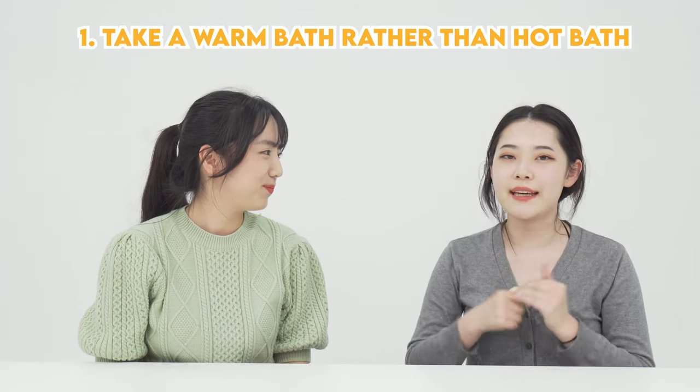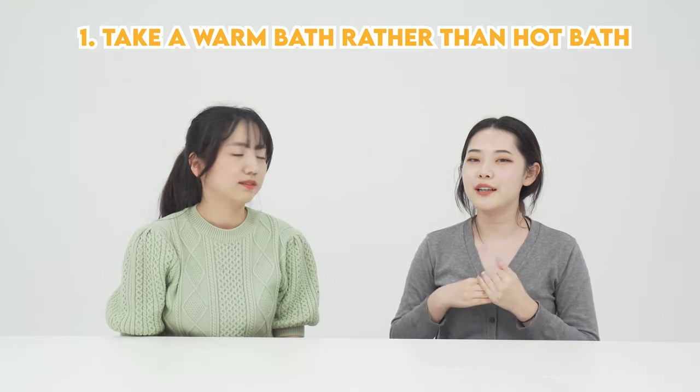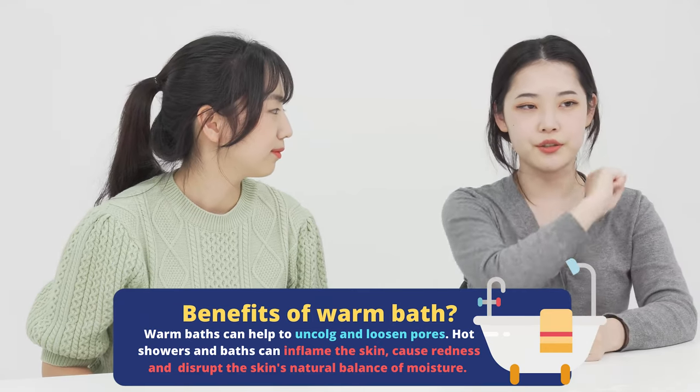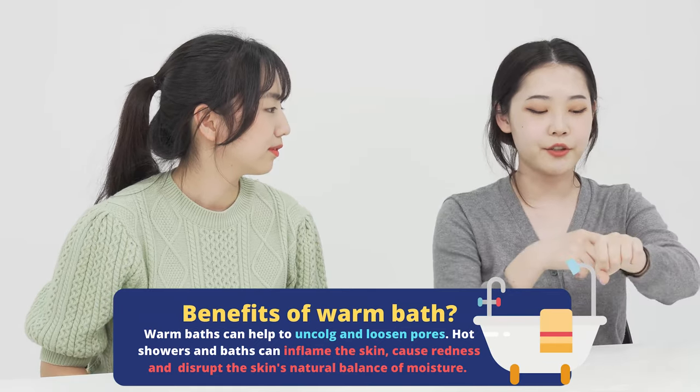So we're gonna talk about home remedies you can try. These are general tips and tricks — not for every skin type. First of all, you need to take a warm bath instead of a super hot shower. Taking a warm bath can loosen and unclog your pores. It's good to use a little brush to exfoliate and clean your dead skin cells while you shower. Also, don't take a bath too long because it will disrupt the natural oil in your skin.